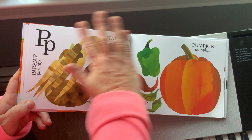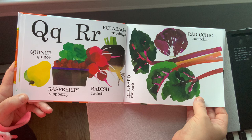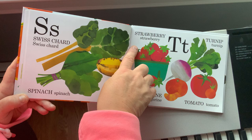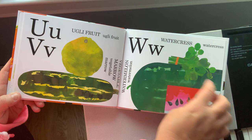Q: quince. R: raspberry, radish, rhubarb, rutabaga, and radicchio. S for Swiss chard, spinach, star fruit. T for tangerine, strawberry, turnip, tomato. U for ugly fruit and vegetable.